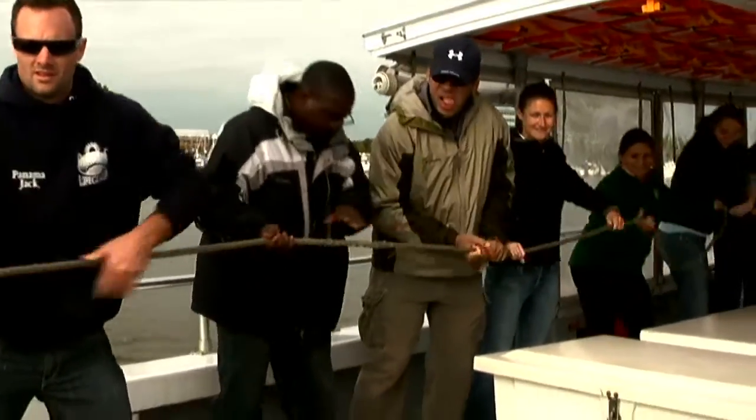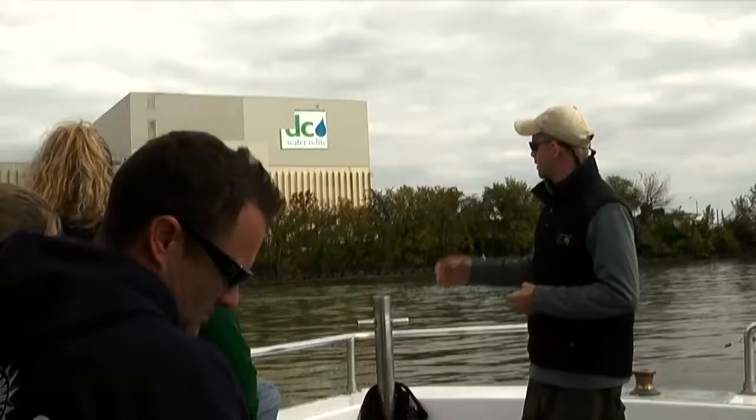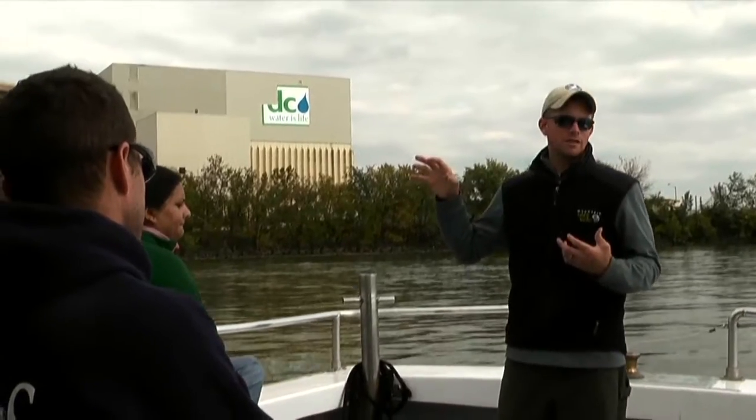The Potomac River Boat Program is one of the many floating classrooms under the Chesapeake Bay Foundation. Each year more than 30,000 students and teachers obtain a valuable environmental experience.